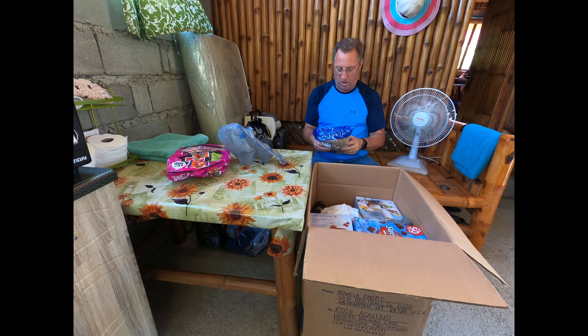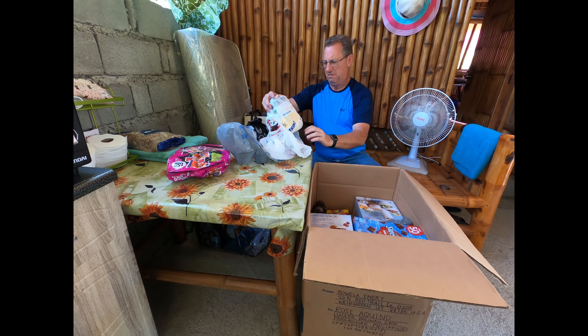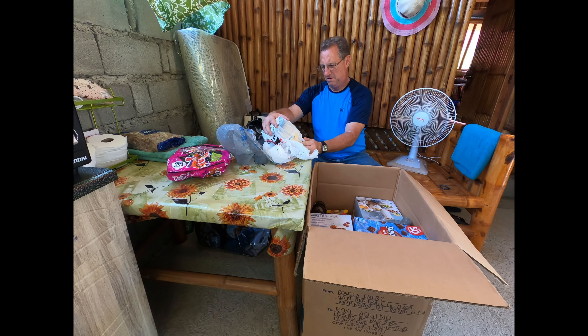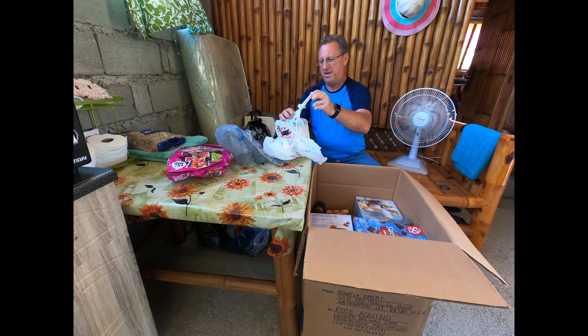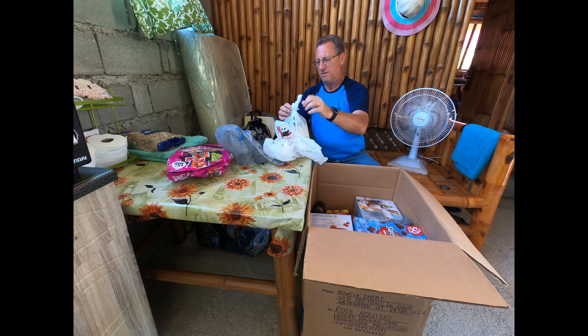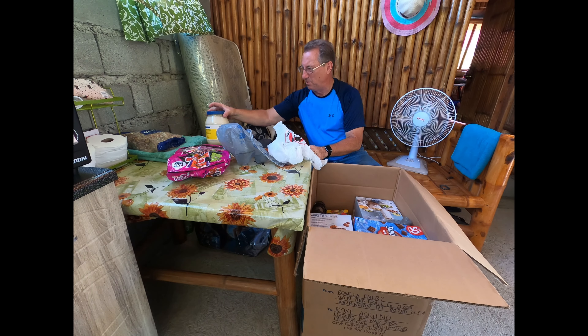Walnuts — didn't know she bought walnuts. Mayonnaise? Why did she send mayonnaise? Don't ask me, but that stuff's got to be rotten by now.